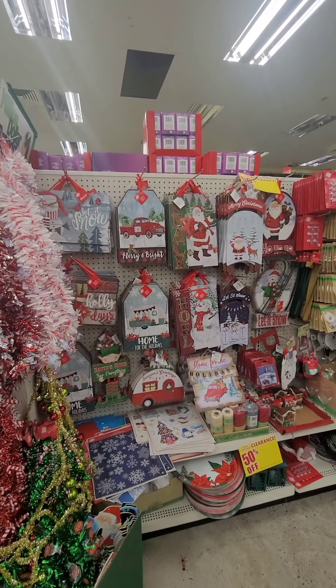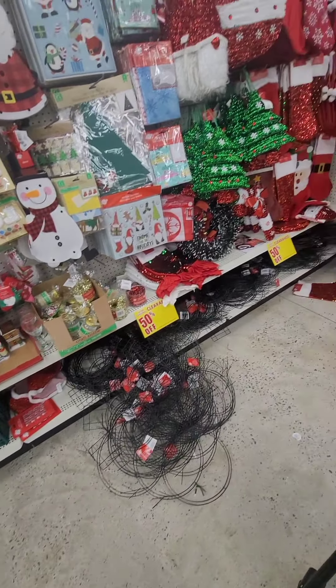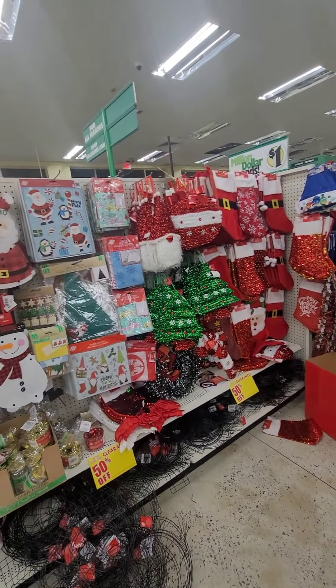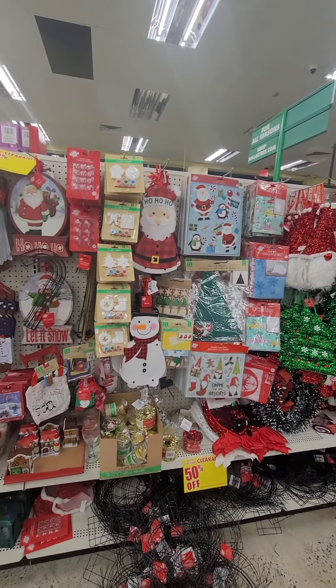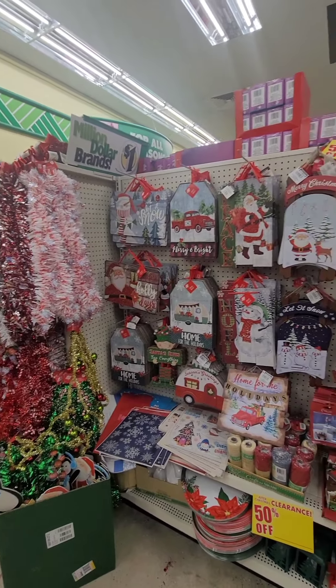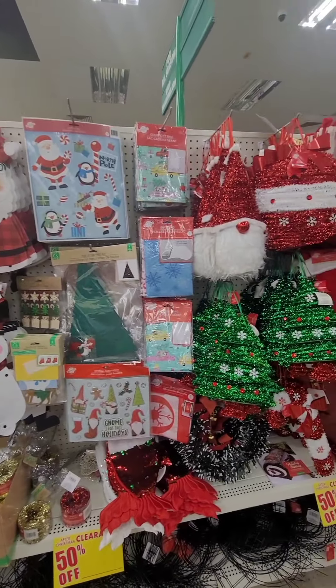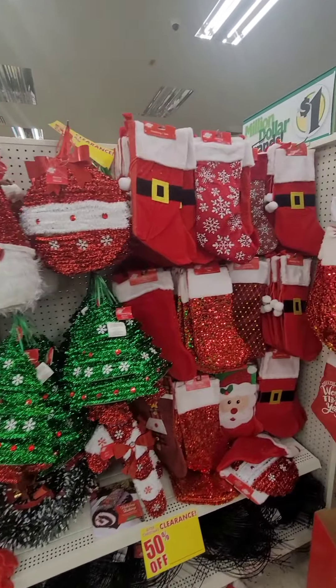Here is the 50% off section. They have tons and tons of those snowman wreaths, Christmas stockings, signs. These are all marked down to 50% off — and since this location is still a dollar store, it will be 50 cents.